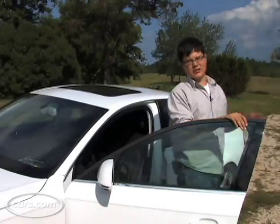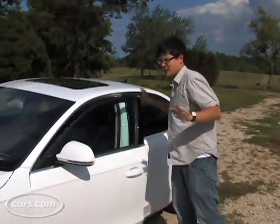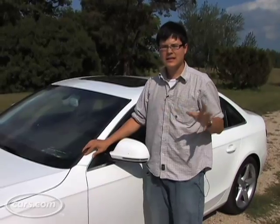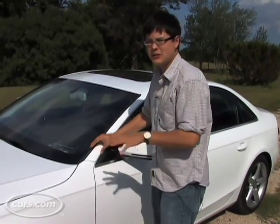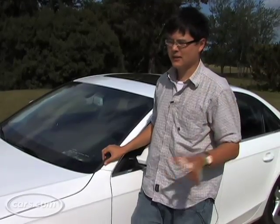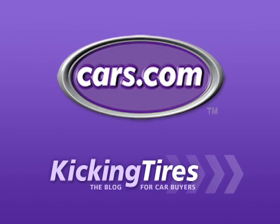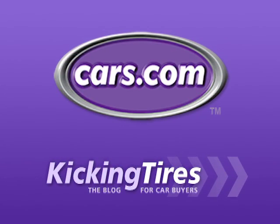So while the new A4 may not be as engaging at the absolute limits as some of its peers, it should be plenty of fun for most drivers. Where Audi has the competition beat is in everyday livability. This car is much easier to drive than a lot of other cars in this class, and if you're in the mood for a sports sedan, you definitely ought to check it out. For additional information on this car or any other, go to cars.com and our blog, Kicking Tires.